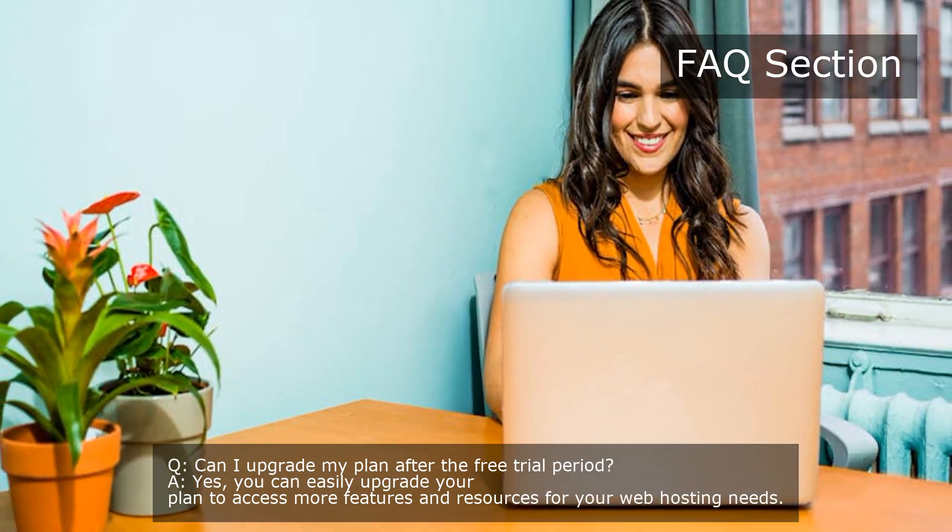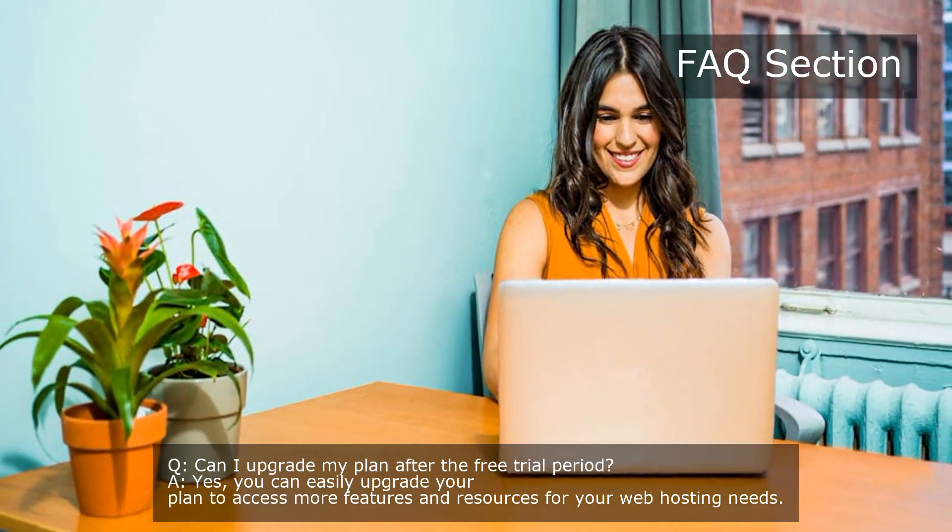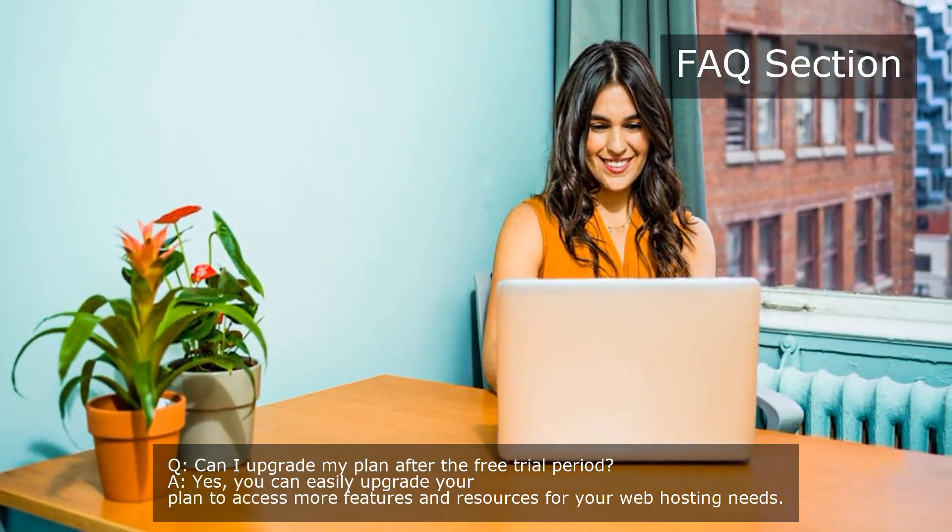Question: Can I upgrade my plan after the free trial period? Yes, you can easily upgrade your plan to access more features and resources for your web hosting needs.